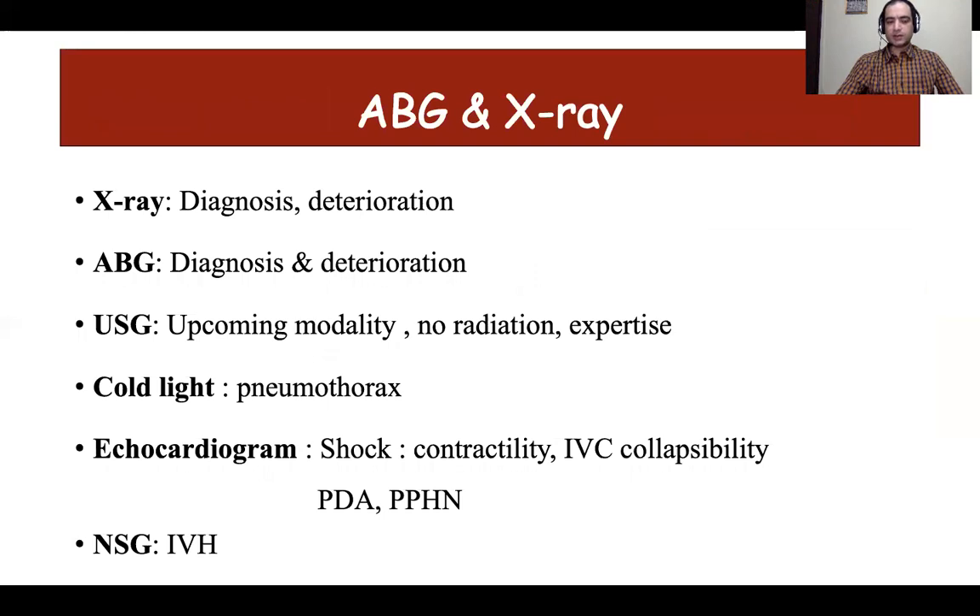X-ray is not a routine investigation; it is required mainly during the initial period for diagnosis and whenever there is deterioration. The same is true for blood gas analysis. Recently, lung ultrasound has been used and has almost replaced x-ray in many units because there is no risk of radiation and it can be repeated multiple times. It can detect conditions like RDS, effusion, TTNB, line position, intraventricular hemorrhage, and NEC. A cold light transillumination test is the easiest bedside tool to detect pneumothorax, though small pneumothoraxes may be missed.